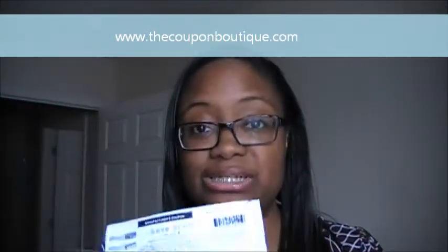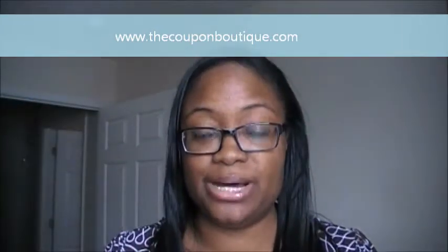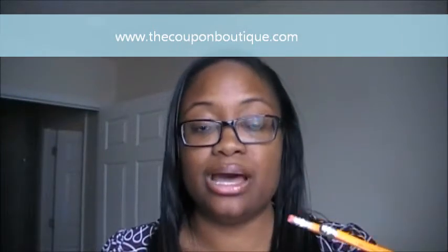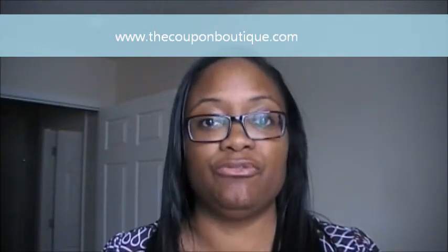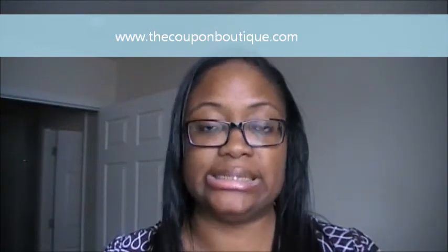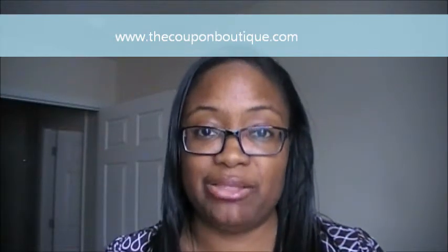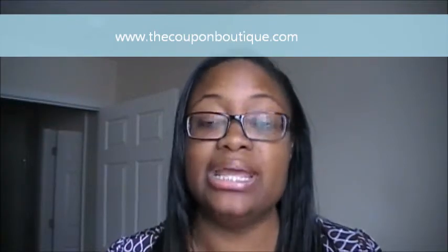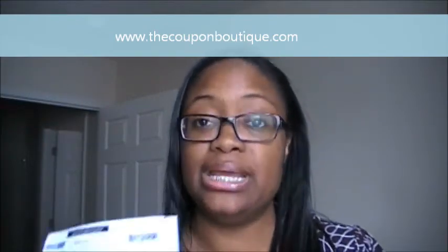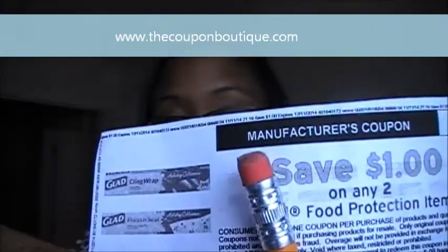Coupons are very straightforward — they tell you exactly what you need to do. The only way you're able to stack coupons is if you're using in-store coupons, like at CVS, Rite Aid, or Walgreens. Some grocery stores let you stack in-store coupons with manufacturer coupons, but it will say it on the coupon. This GLAD coupon is a manufacturer coupon, as you can see right there.